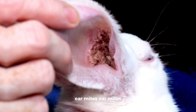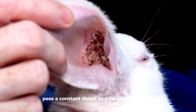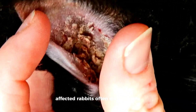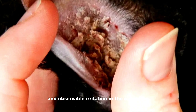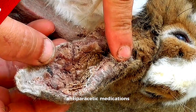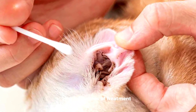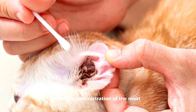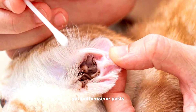Ear mites, minuscule external parasites, pose a constant threat to a rabbit's well-being by infesting their ears and causing persistent discomfort. Affected rabbits often display signs such as head shaking, increased scratching, and observable irritation in the ear region. Regular ear inspections and swift treatment with veterinarian-prescribed antiparasitic medications are pivotal for managing ear mite infestations, ensuring accurate diagnosis and the administration of the most efficacious treatment to alleviate distress caused by these diminutive yet bothersome pests.